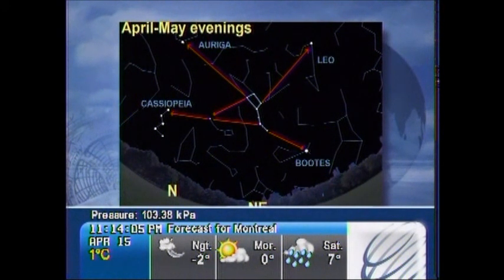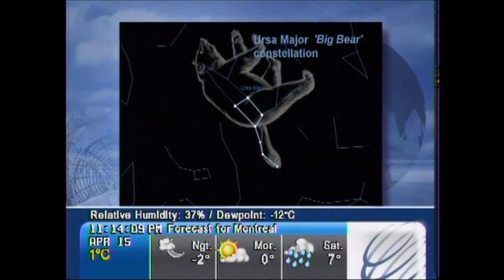What's interesting is that the Big Dipper is actually not a constellation — it's part of one called Ursa Major, or the Big Bear. The Big Dipper represents the tail of this great beast.